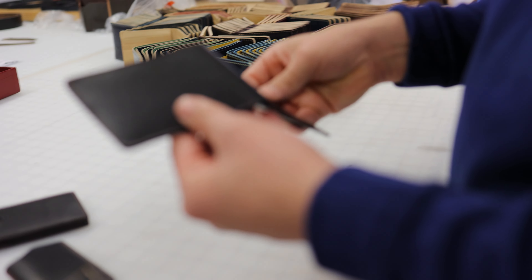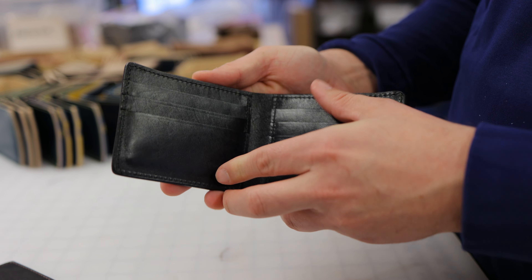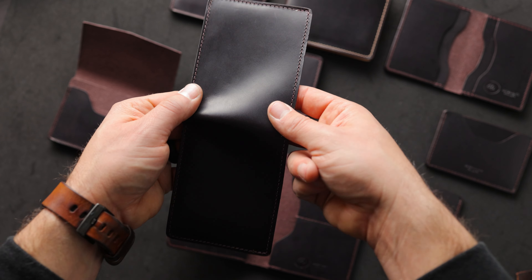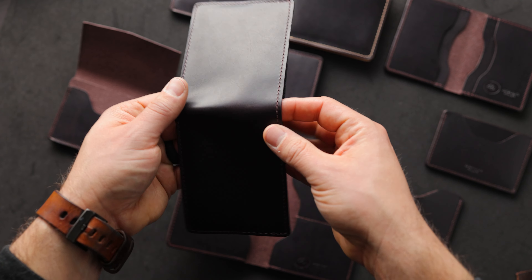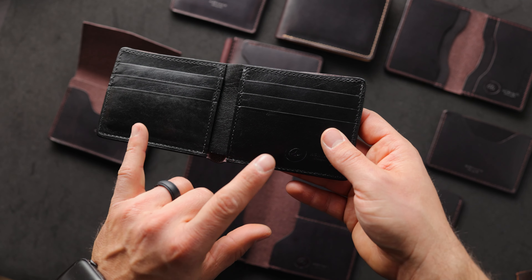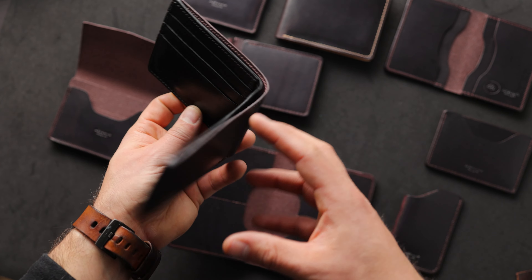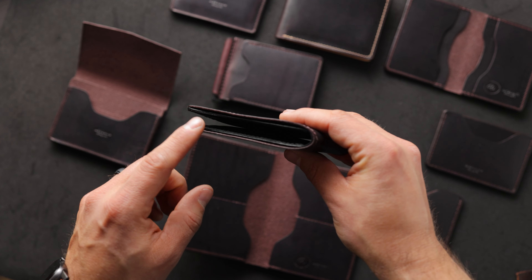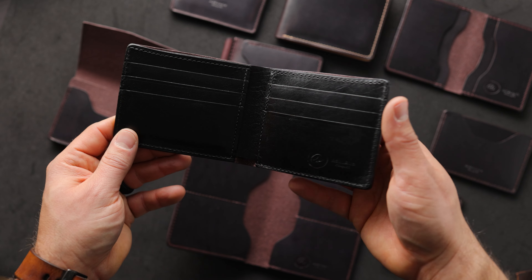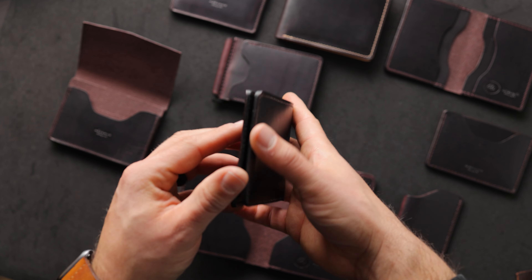I wanted to start with our most popular wallet style. This is the Giant The Fox bi-fold, in Color Number 8 Dublin on the outside — a really nice dark brown shade with very subtle burgundy undertones. This one we've paired with a thin horsehide interior. This is a latigo leather, not Dublin, but it is combination tanned with a veg re-tan. We had this leather made special for us by Horween to be as thin as possible, as durable as possible, and to have really good aging characteristics — which is why I find it to be just about the perfect leather for the inside of a wallet of this type.